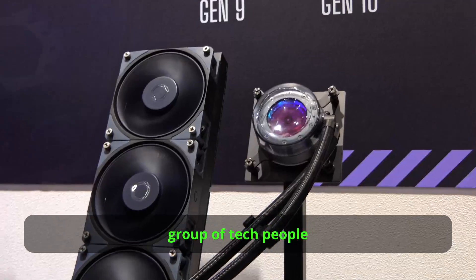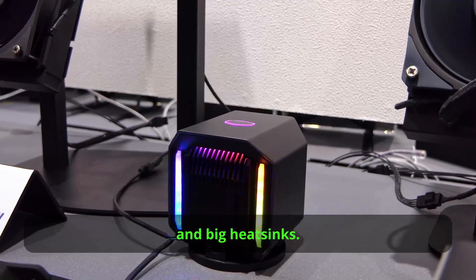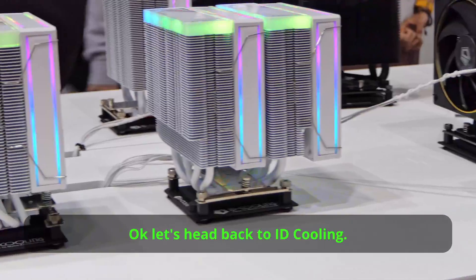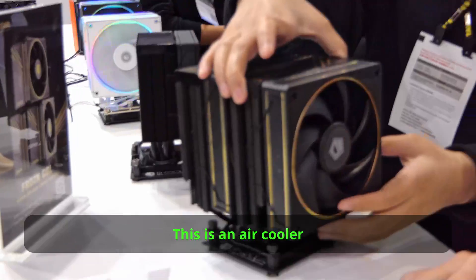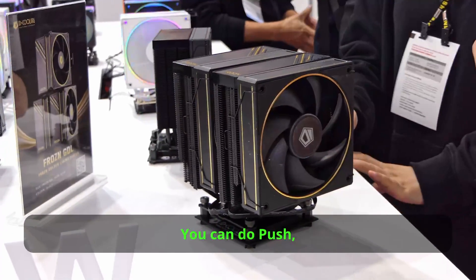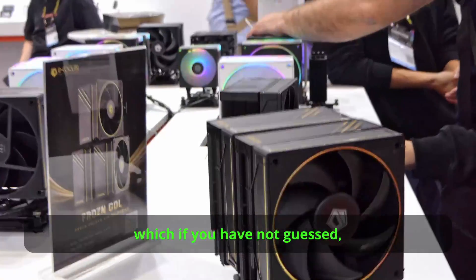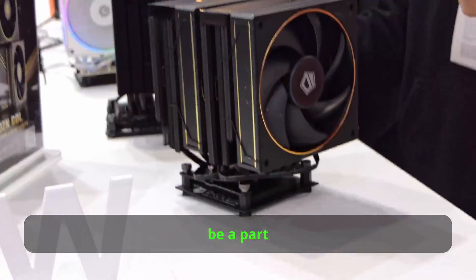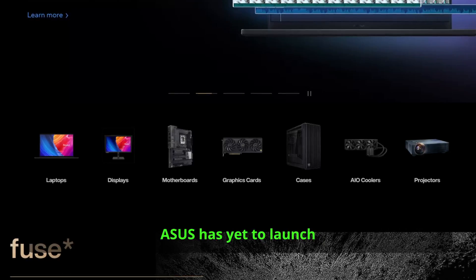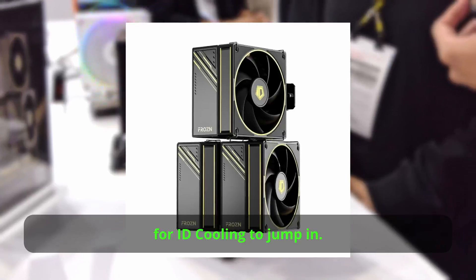I know there's a big group of tech people who do not like liquid coolers but favour powerful fans and big heat sinks. I've got a few air coolers for you, so sit back and enjoy. Let's head back to ID Cooling. This is an air cooler that's part of the new golden lining series of coolers. You can do push or push-pull, and you can see streaks of gold on the cooler as well as the fans — this is designed to be part of Asus's ProArt series of products. Asus has yet to launch a ProArt air cooler, so this is a good opportunity for ID Cooling to jump in.